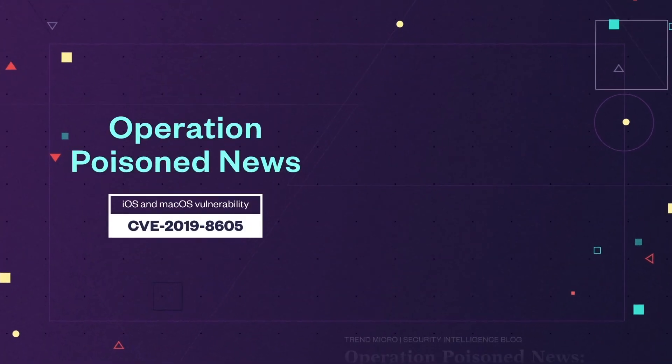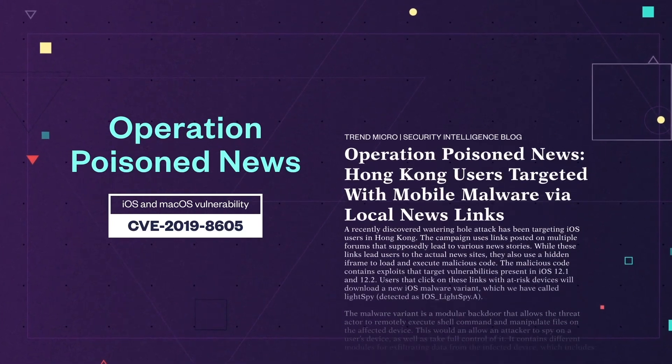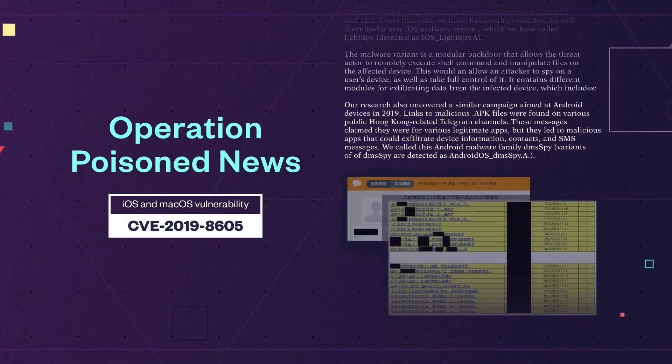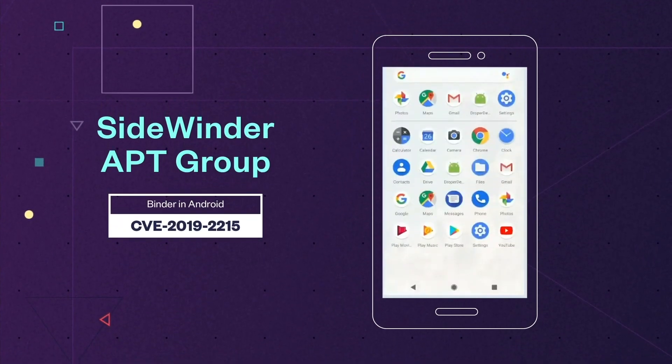Another is Operation Poison News, where we discovered that threat actors took advantage of an end-day proof-of-concept code and several privilege escalation bugs released by Google's Project Zero to target users in Hong Kong.